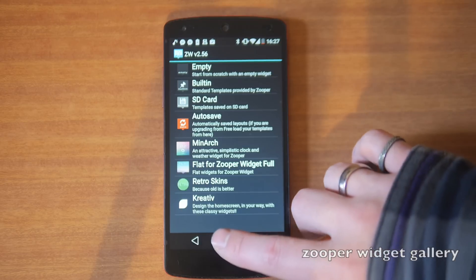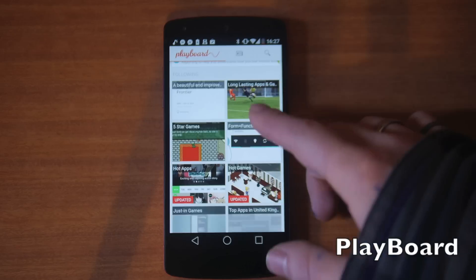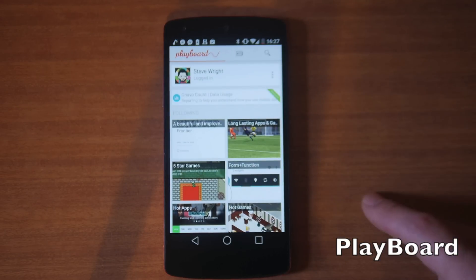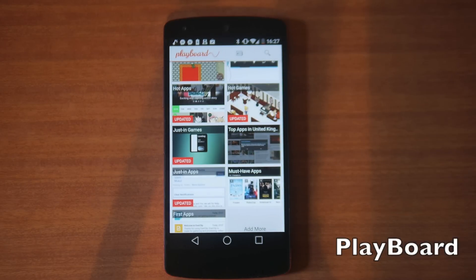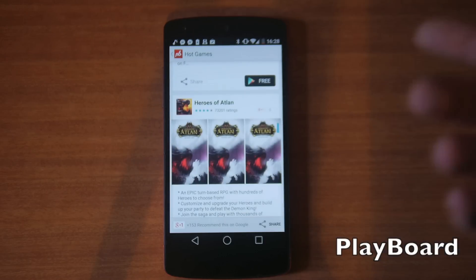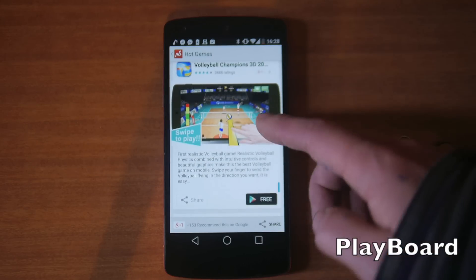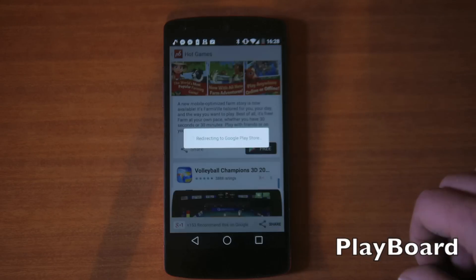Next up we've got Playboard. Kind of like Drippler, this is a great way to find curated lists of applications, widgets, live wallpapers, and more. You can follow different people — if you go to the link in the description you can follow me, and each time I do a video I update a list on Playboard with all the download links. You can browse hot games, hot apps, and people can add their own descriptions or it pulls from the Play Store. It's a really nice UI and almost a better way to discover apps — if you hit an item it takes you straight to the Play Store.